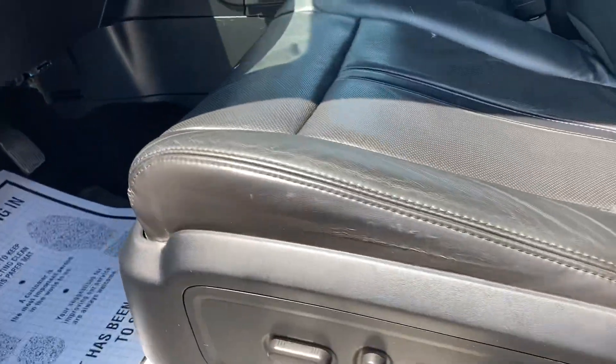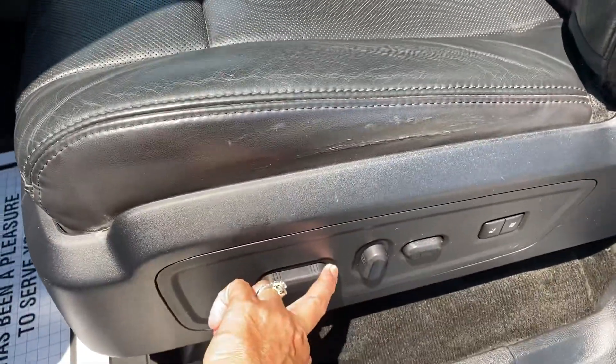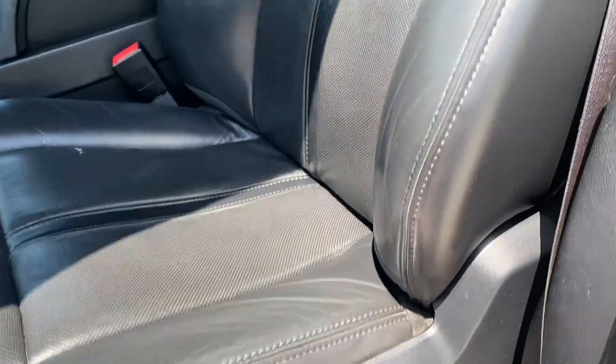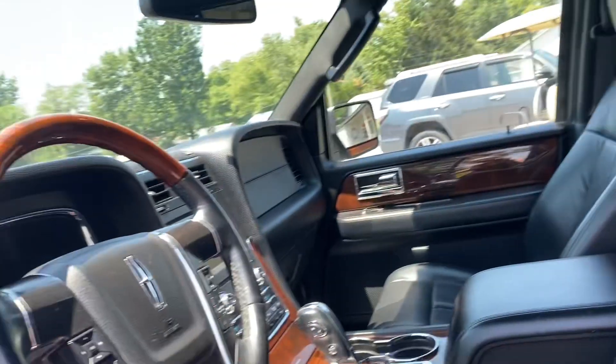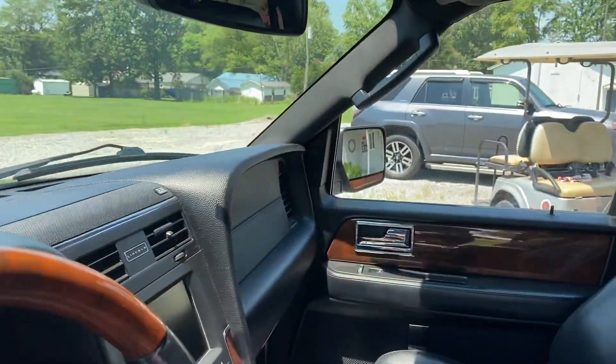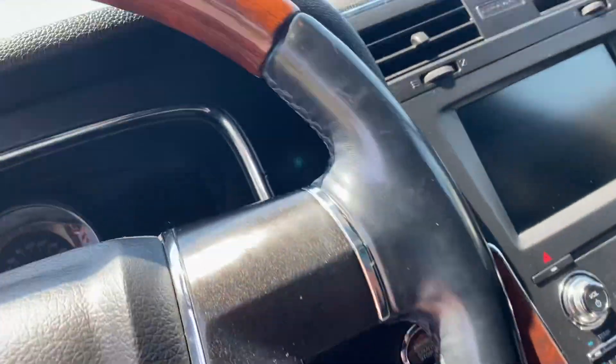We do have a power driver seat and it does function properly. We just drove this thing to Florida — it rides and drives very, very well. Very comfortable.